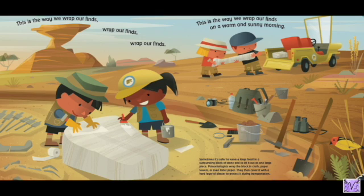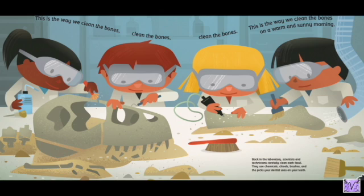This is the way we wrap our finds on a warm and sunny morning. Sometimes it's safer to leave a large fossil in a surrounding block of stone and lift it out as one large piece. Paleontologists wrap the block in cloth, paper towels, or even toilet paper, then cover it with a hard layer of plaster to protect it during transportation.